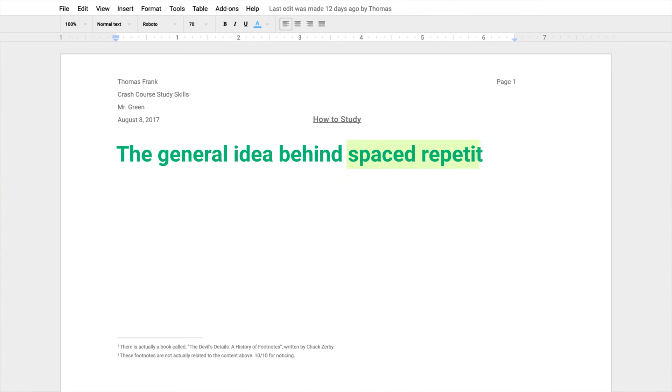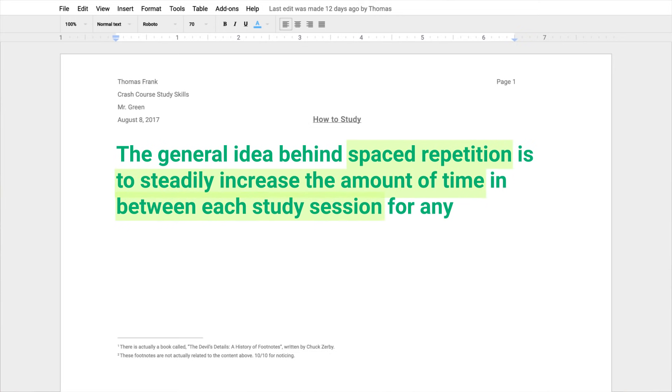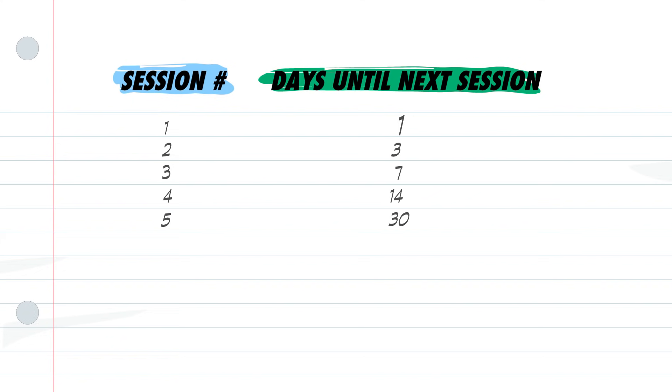The general idea behind spaced repetition is to steadily increase the amount of time between each study session for any piece of information. So instead of reviewing a fact or a concept once every few days, you'd use a schedule where you'd wait a day between the first and second sessions, three days between the second and third, and so on. To do this precisely, you need a system that tracks your progress in memorizing each piece of information you need to study, since it never happens evenly. If you've got 100 Japanese kanji to learn, it's inevitable that you'll remember some easier than others. If you use the exact same time delays for every kanji, you'll spend too much time studying some, and others won't ever be learned at all.